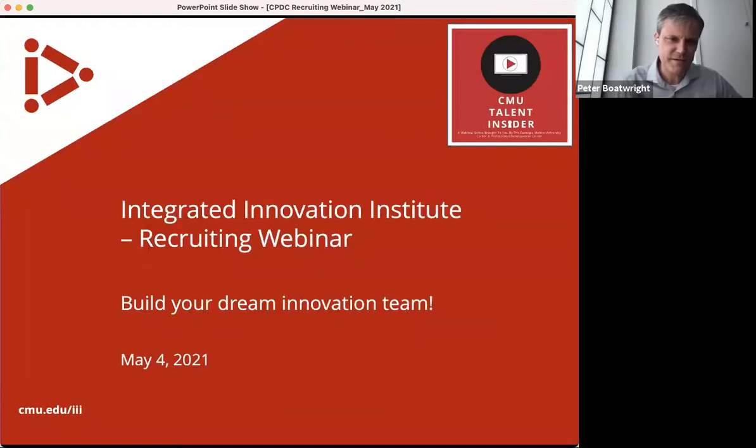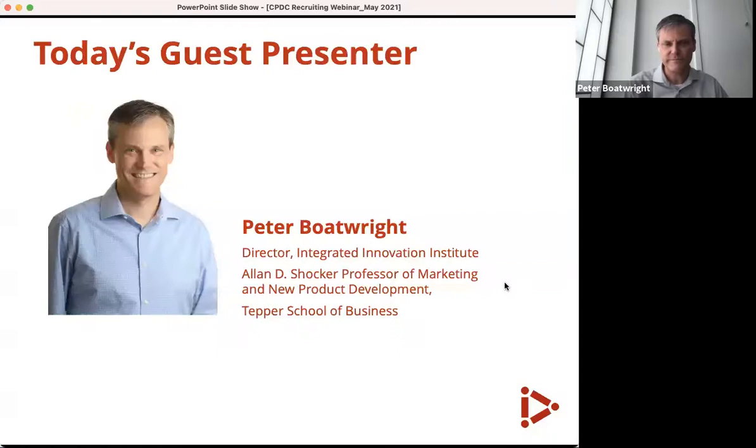Thank you for joining us today. What I'm going to tell you about is the Integrated Innovation Institute at Carnegie Mellon University. We're an educational institute. I'll quickly tell you about three different degree programs that we offer — they're all related and all from the institute. Jeff has already introduced me. I direct the Integrated Innovation Institute and oversee these three degree programs.